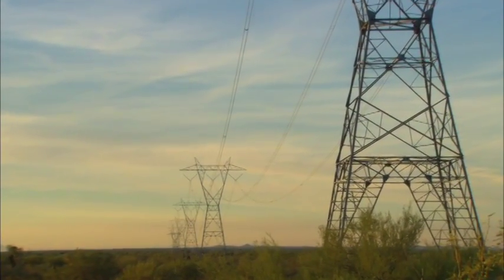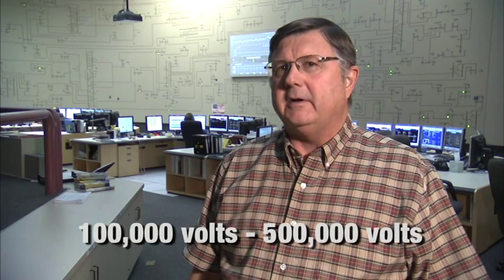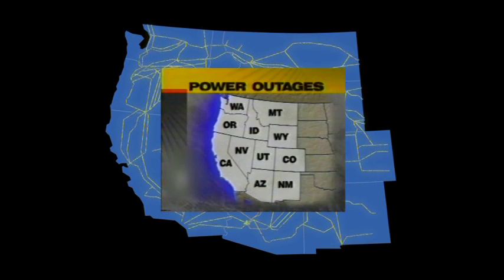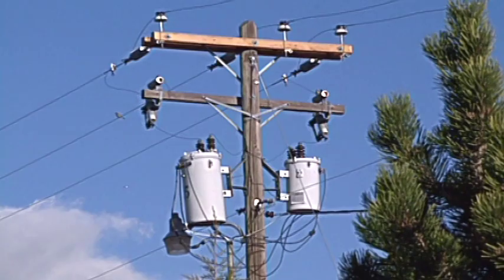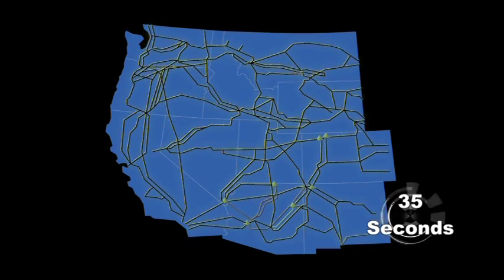So why should power lines and power structures be considered an important resource and a hazard? The western interconnection is a grid of transmission lines anywhere from 100 kV up to 500 kV, all connected together in one giant electrical power grid that covers the western United States, Canada, and a small portion of Mexico. On July 2, 1996, a 345 kV line that connected a power plant in Wyoming to a substation in Idaho failed, resulting in a blackout for two million people in eight U.S. states and two Canadian provinces. The failure was caused by a flashover from a tree that had grown close to a power line, and along with a high summer operating load, resulted in cascading failures along the grid in less than 35 seconds.